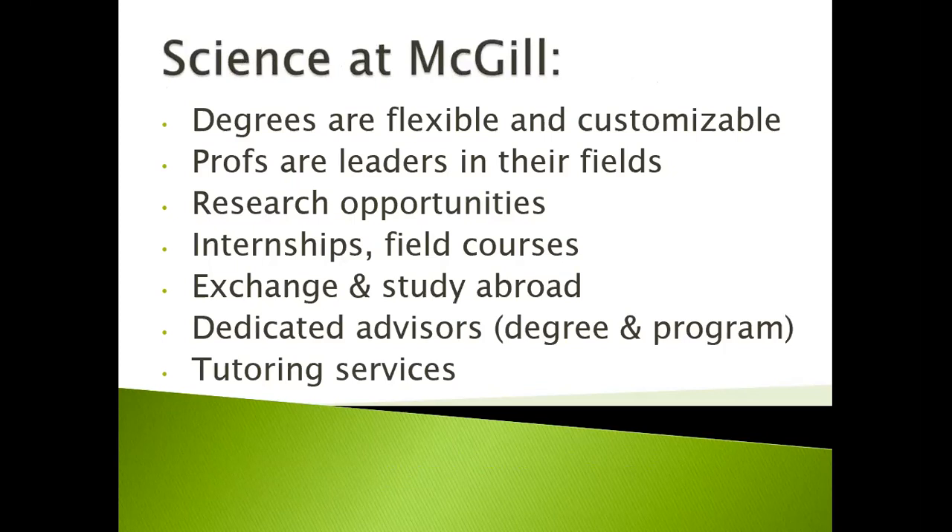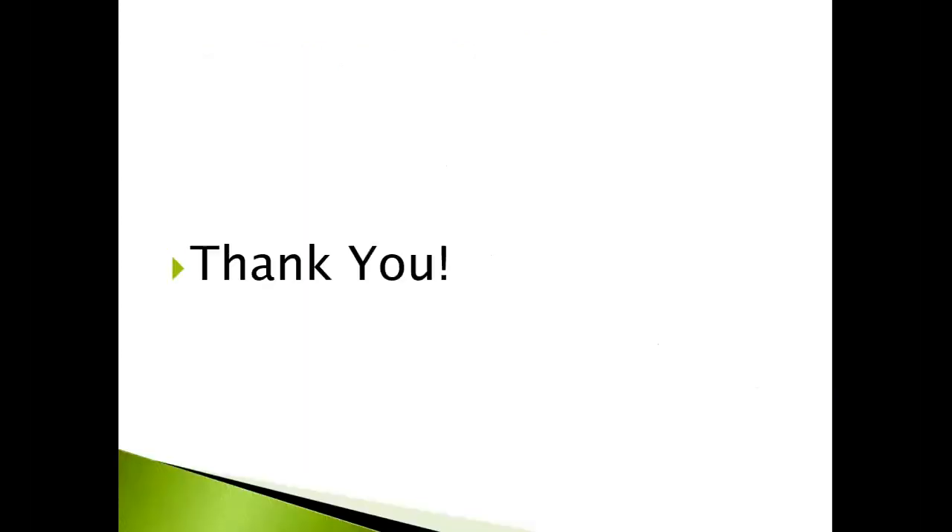To sum up, science at McGill has degrees that are flexible and customizable, professors who are leaders in their fields, many research opportunities, internships, field courses, the opportunity to do exchanges and study abroad, dedicated advisors for both the overall degree and program, and tutoring services. Thank you very much.